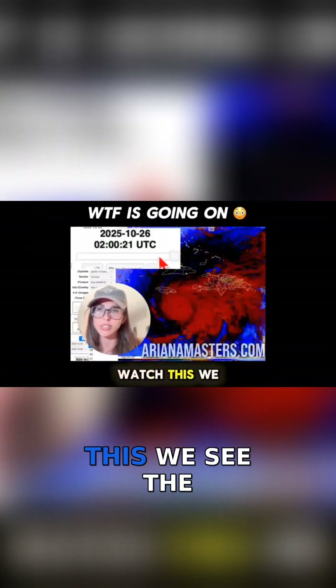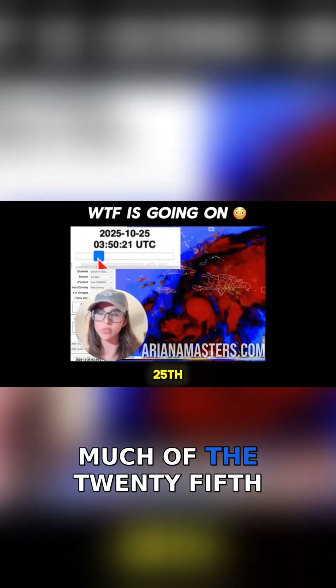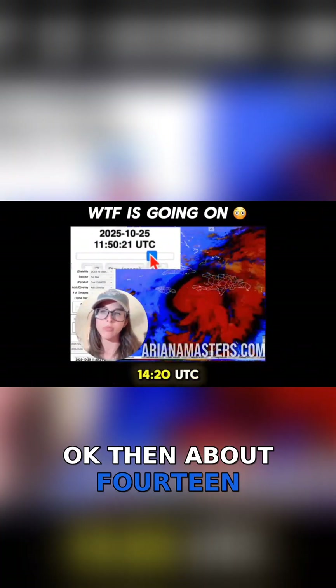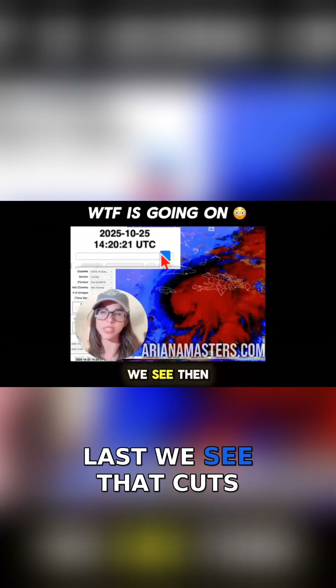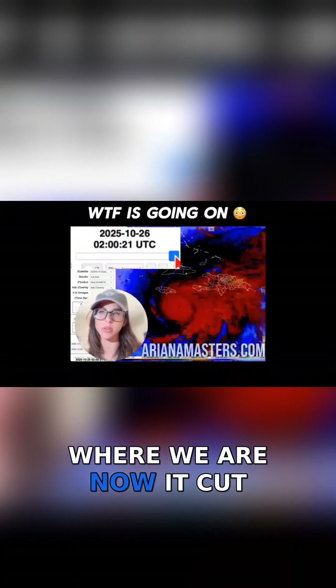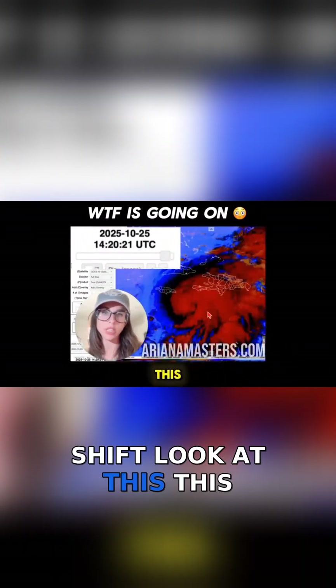But if you look at this timeline here, watch this. We see the hurricane. We can see much of the 25th, and then about 1420 UTC — that's the last we see. Then it cuts out, and then it skips 11 hours, and this is where we are now. It cut 11 hours, and during this time, look at the shift. Look at this.